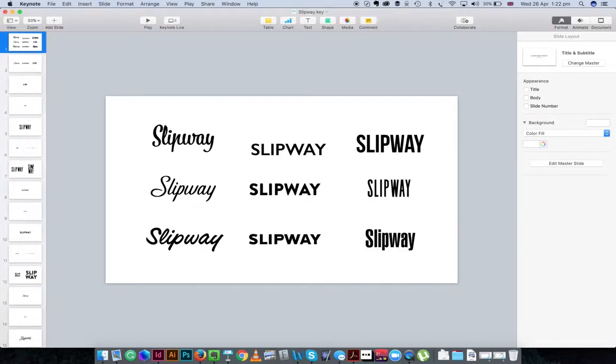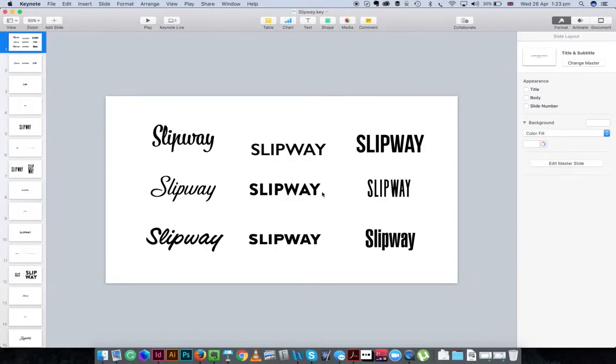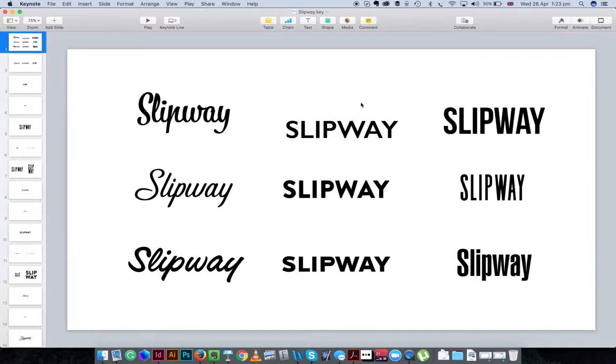We'll switch over to my Keynote document now. I've gone for three script typefaces, three sans-serif — I'd say squarish in proportion — and three condensed typefaces. What this allows me to do very quickly is to scan all of these and see what type of typeface is speaking to me in the same tone of voice and language I'd want the brand to convey. When I look at the square edges here — it's a bit too corporate. I do like Gill Sans but it's probably a bit too corporate for me.